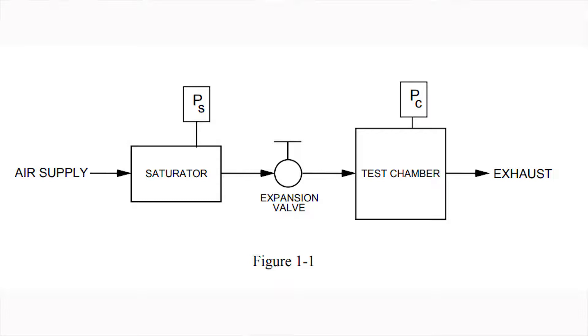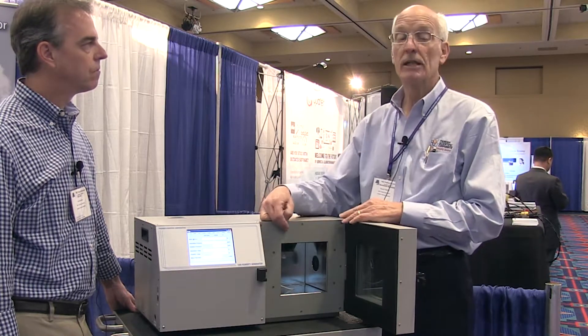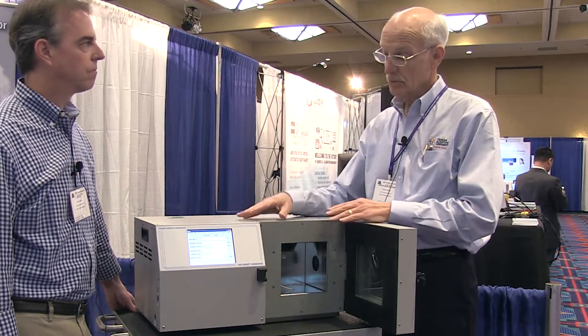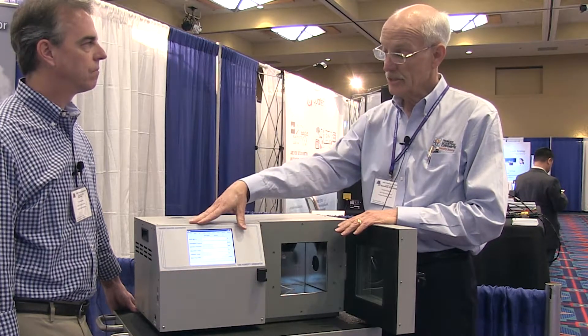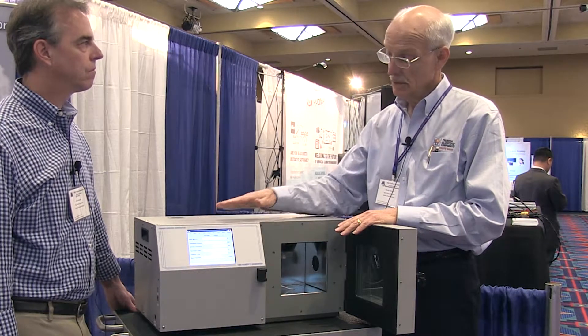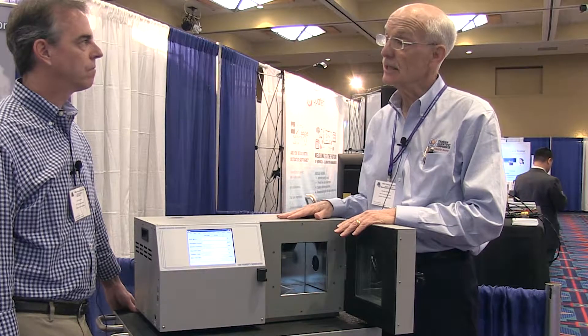Once we've got the humidity control working, we now want to control temperature. The 1200 is very unique as its test chamber is completely fluid-jacketed, so we don't need to use fans, heaters, or cooling components inside the test chamber. All we need to do is heat and cool that fluid. So we'll set a desired test temperature for our calibration, start out at a dry humidity point as our first test point, and set the system into generate mode to get underway.